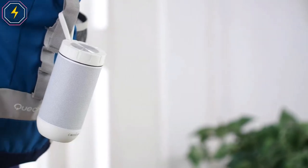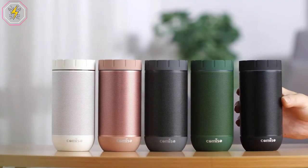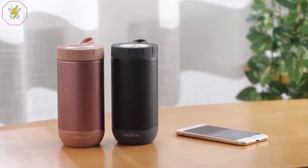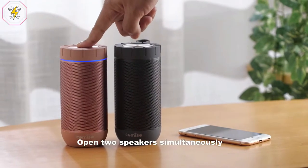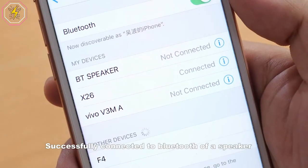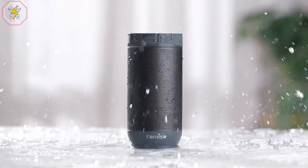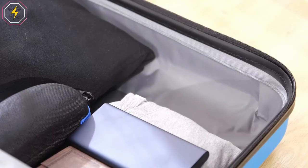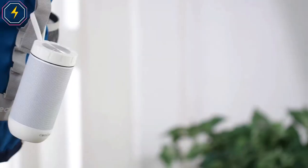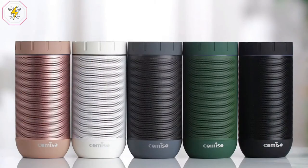The IPX5-rated speaker can resist gentle water spray and splash but cannot be partially or fully submerged. This is under 13 ounces and 6.5 inches tall. It has a high-capacity rechargeable 4,400 mAh battery for up to 36 hours of playtime at 2-3 volume on a full charge. This is designed to be comfortable to carry with no square edges, so it's much better for traveling and hiking. This speaker is super light and easy to fit in your bag or backpack.